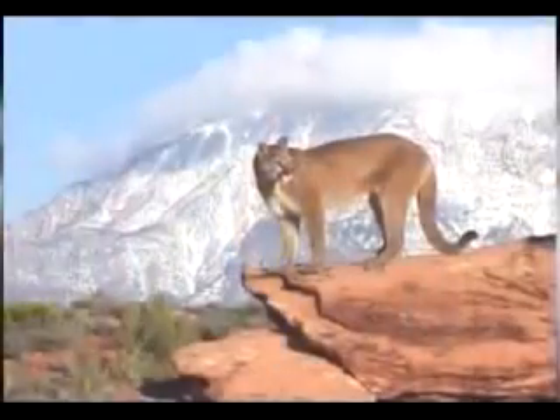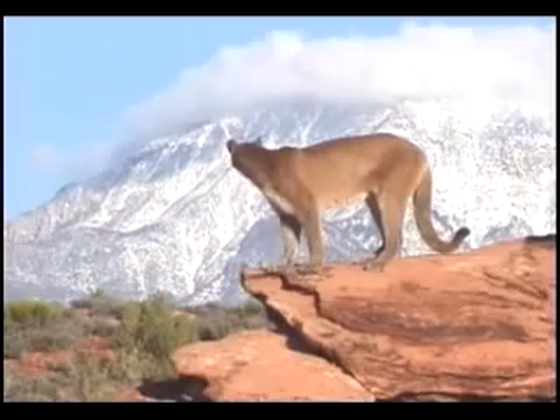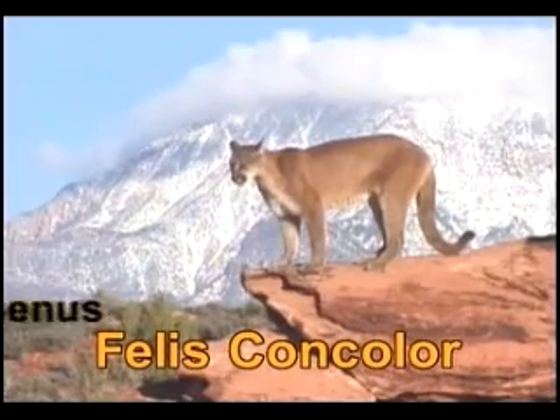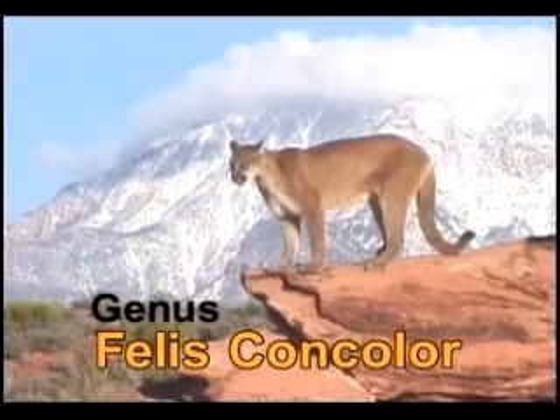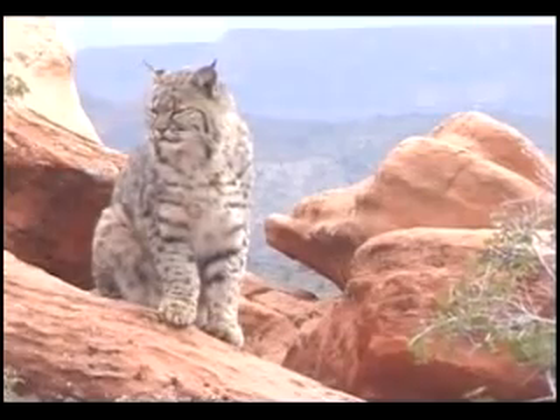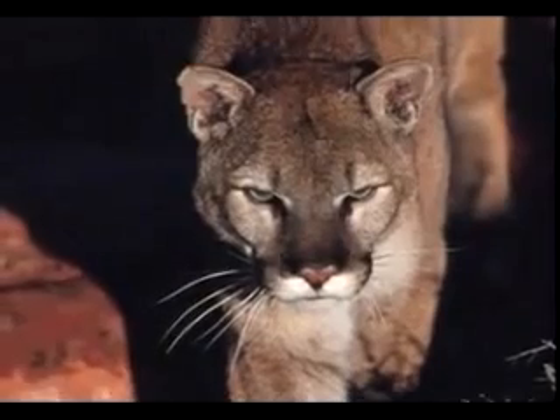Organism is another name for living thing. The organism that can be called a mountain lion, puma, or cougar, has just one scientific name: Felis concolor. Felis is the animal's genus and concolor is the animal's species. There are other animals that share a genus name, but only this animal has the full name Felis concolor.